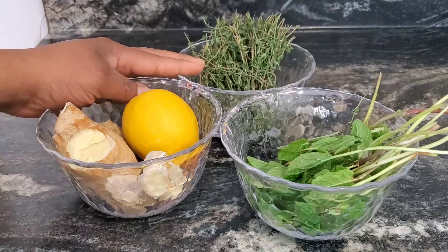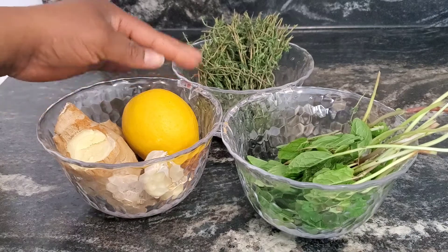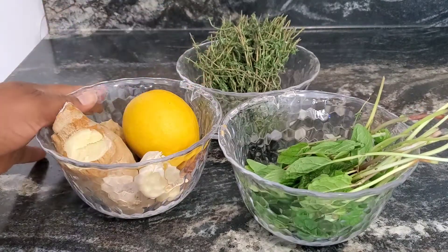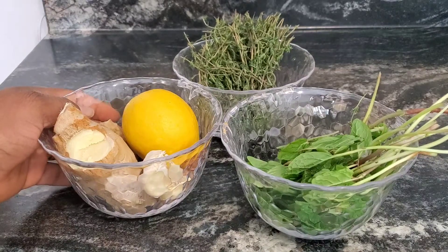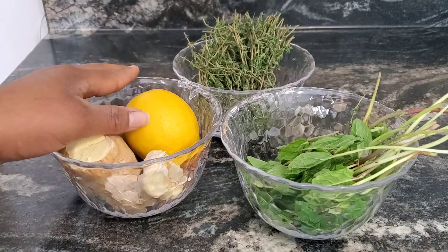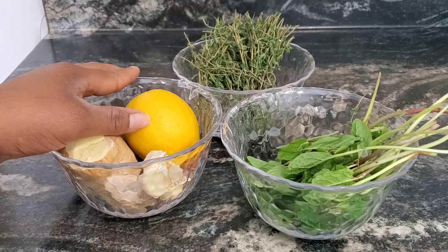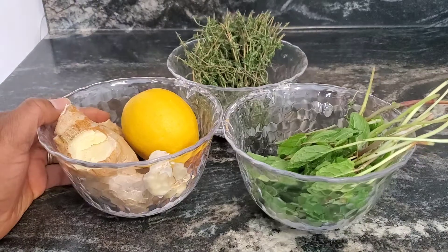So today we're going to be making a remedy. If you're feeling a cold coming on, if you're getting that snip — it's the season — I got your back. Nothing to worry about. We're going to make a home remedy to get rid of a cold. Literally, this will get rid of it in like 24 hours. You'll come back and thank me later.